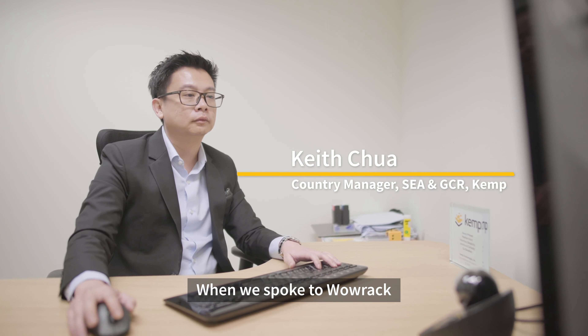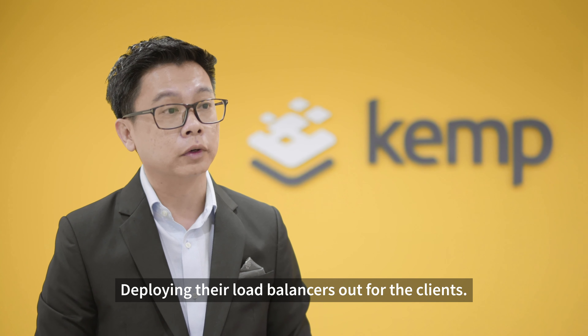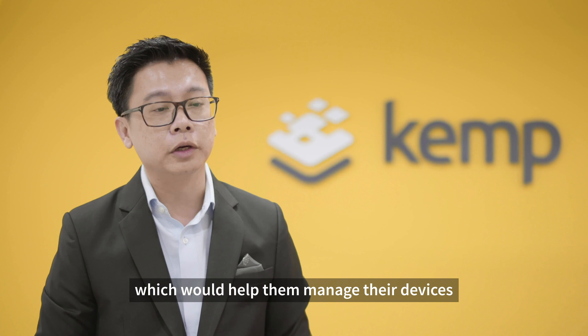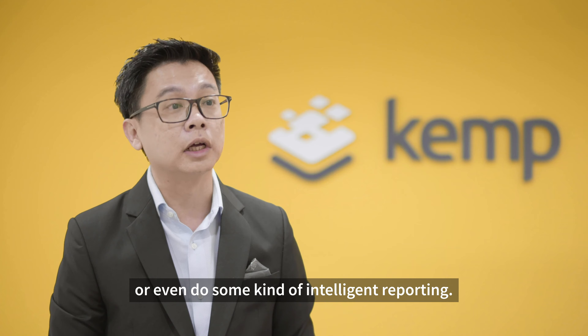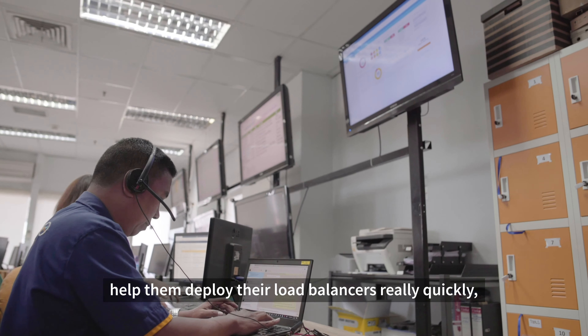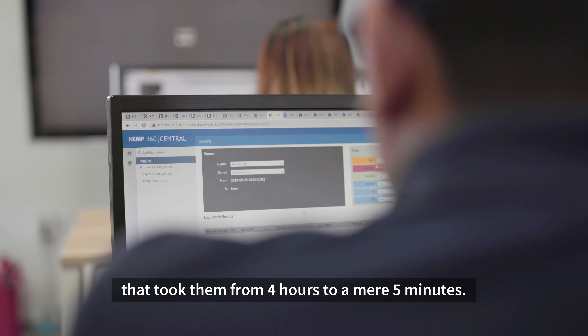When we spoke to Warrick, they had two key challenges: deploying their load balancers out for their clients, and they did not have centralized management to help them manage their devices or provide intelligent reporting. With our RESTful API, we were able to help them deploy load balancers really quickly — that took them from four hours to a mere five minutes.